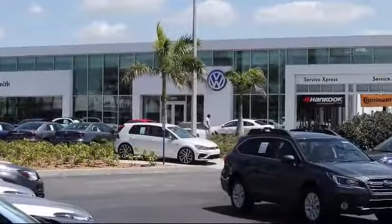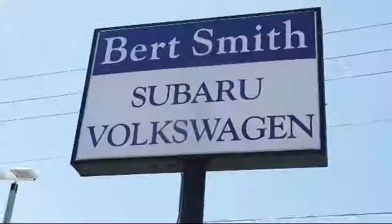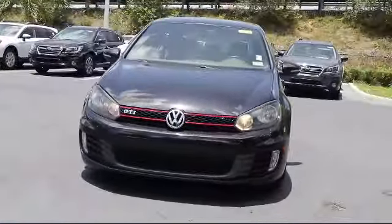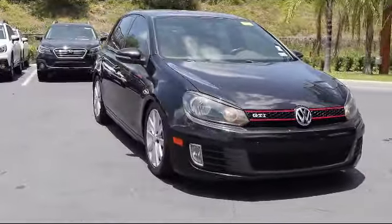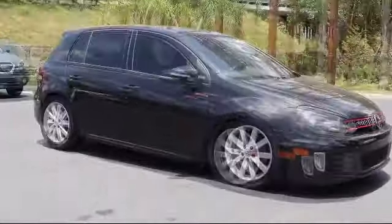Welcome to Burt Smith Automotive. Here's a look at another one of our great vehicles from our inventory. It comes equipped with a powerful and efficient turbocharged engine, rear spoiler, keyless entry, climate control, leather wrapped steering wheel, MP3 player, and stability control.